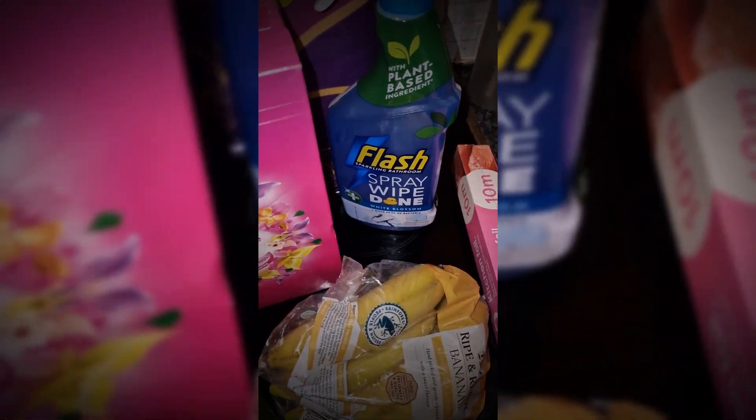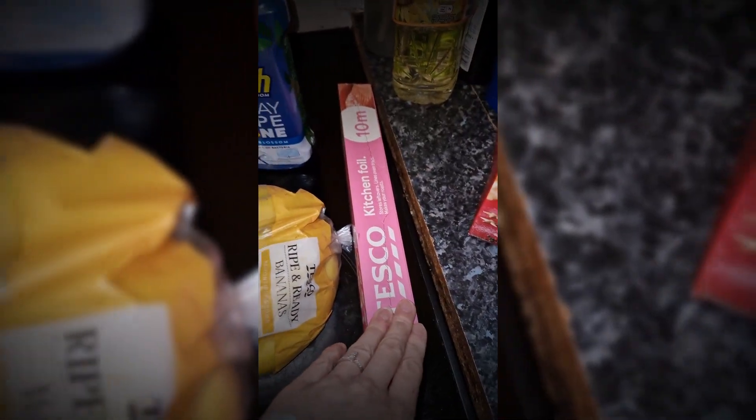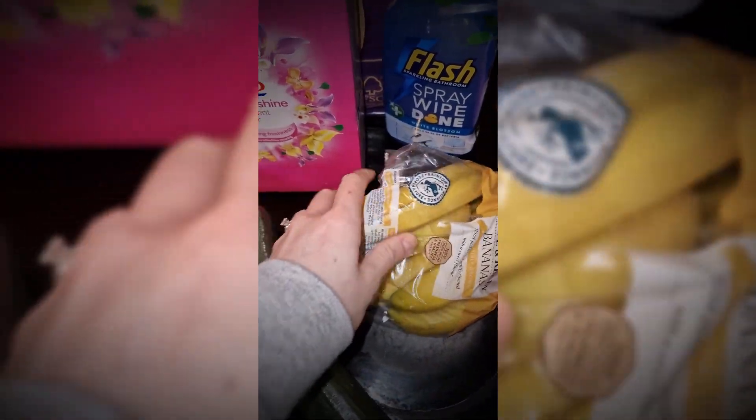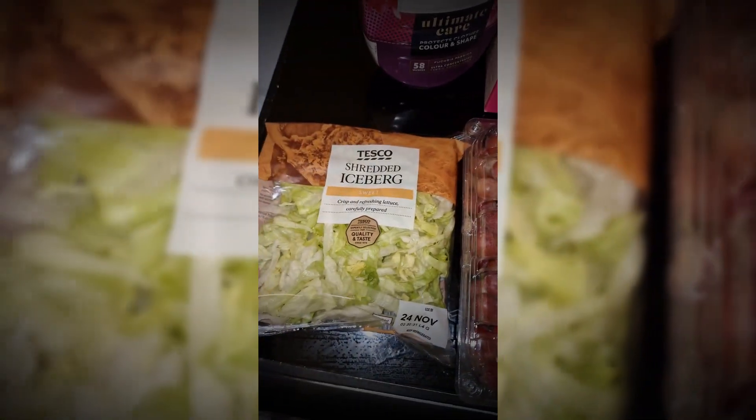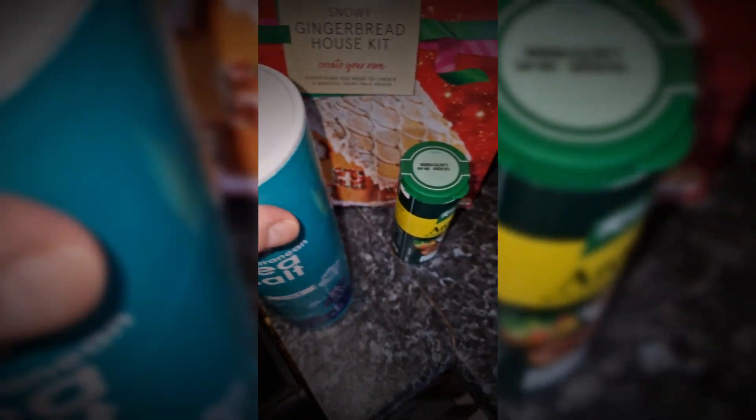So this is what we've got: toilet roll, two packs of toilet wipes, some bathroom cleaner in white blossom — I love the smell of that one — some softener, some washing powder, kitchen foil, bananas, cucumber, grapes, and some lettuce.